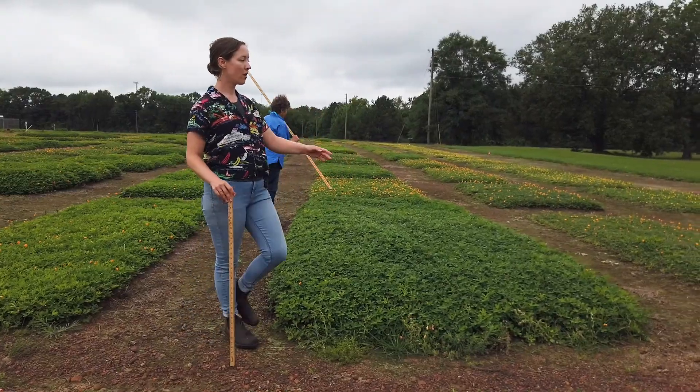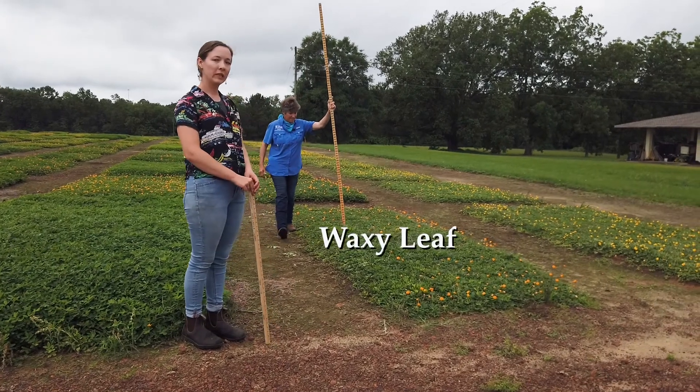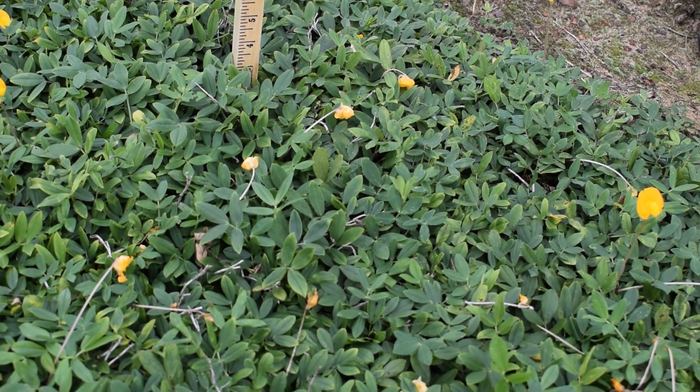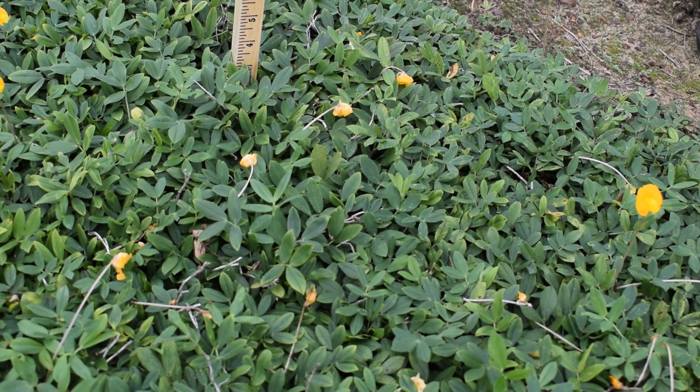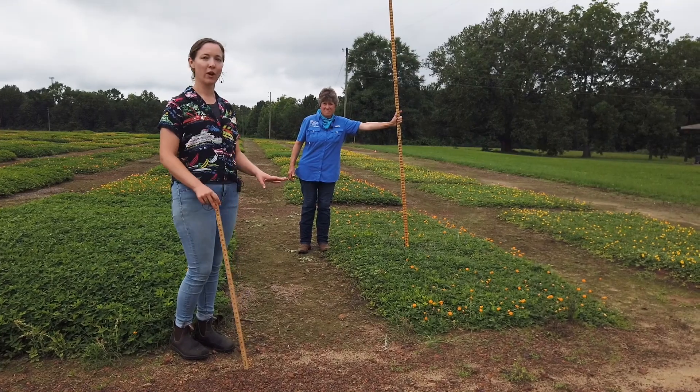Far on the left here we have waxy leaf, another type that is already released and being grown. It's lower growing than the other two we just talked about, resting at about three inches, and it has more of a glaucous, shinier sheen to the leaves — a very nice variety.